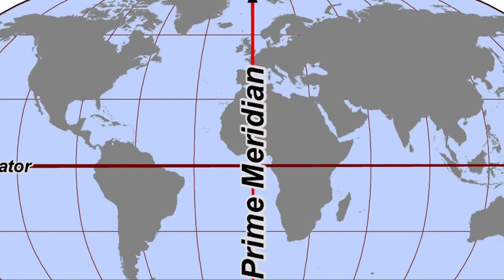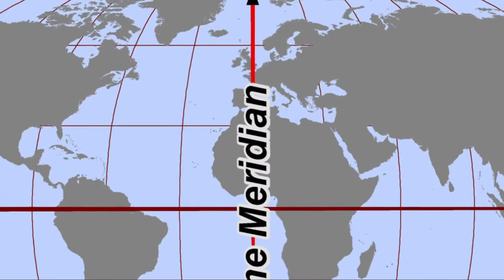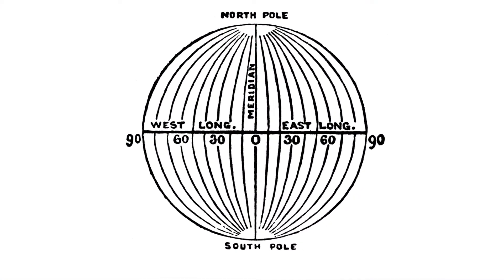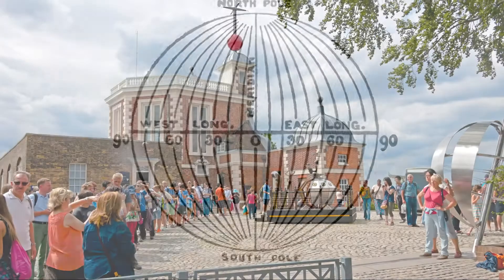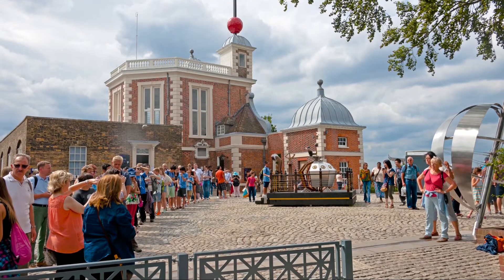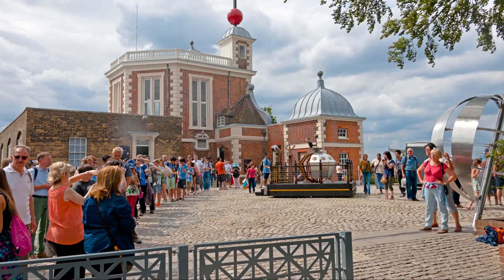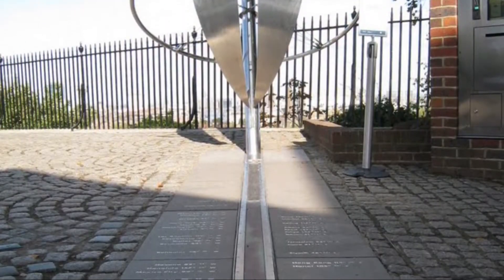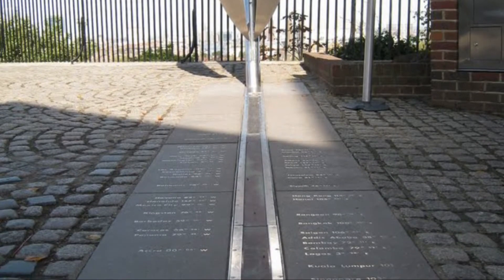A prime meridian is a line of longitude that divides the world into east and west. It helps if you have just one of these, but before this day in 1884, many countries used their own. Largely because Britain had the most ships and the best charts at the time, the meridian running through the Royal Observatory in Greenwich was established as the line of zero degrees longitude.